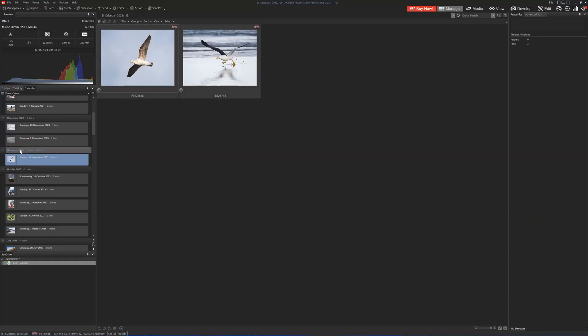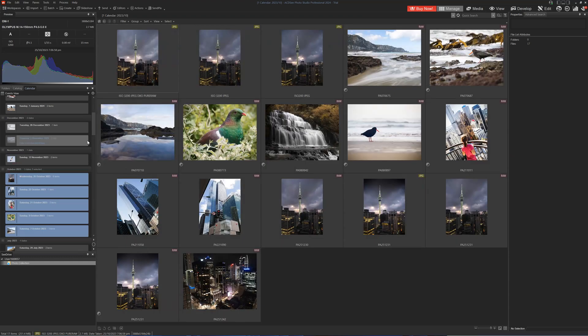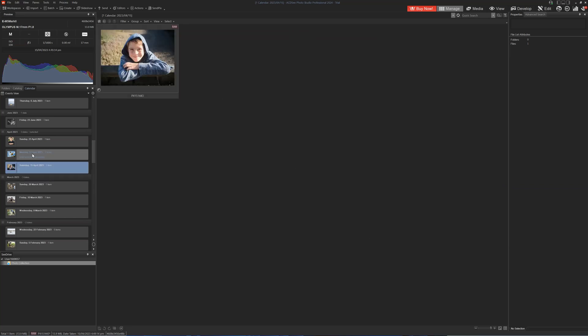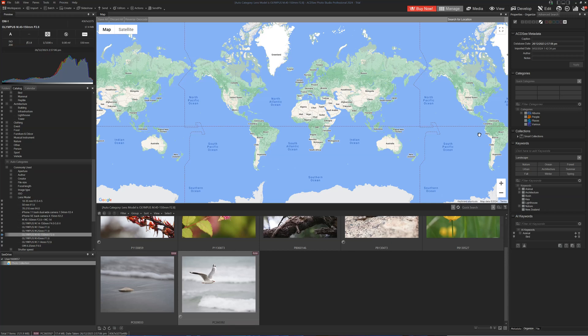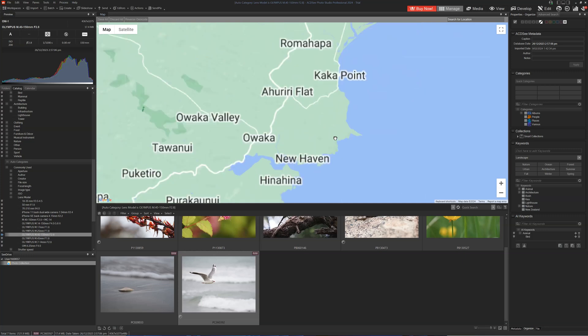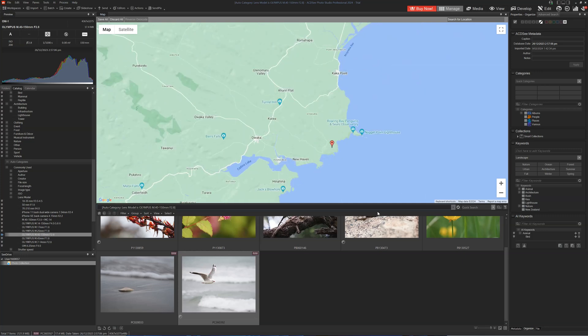Let's begin by looking at ACDC Professional 2024's feature set, beginning with photo management. As you might expect, there are lots of different ways to browse your images. We can use our existing file structure and browse through our folders, and we can use handy things like the calendar view. We've got all kinds of advanced features, beginning with geotagging — a feature that enables you to browse a map and tag your photos with location coordinates, enabling you to browse your photos via the map view itself.